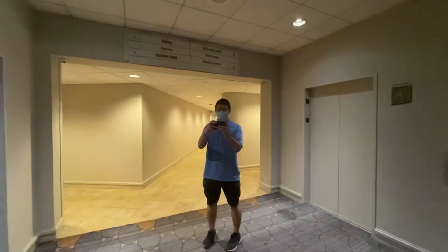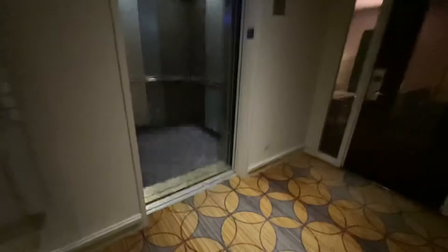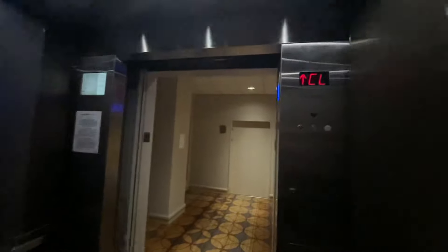I'm with somebody who's down under. These are the elevators at the Swissotel in Chicago. These are Montgomery Vectors that got modded with Otis Compass. These are probably like the tallest vectors in the world or something.